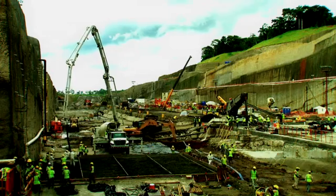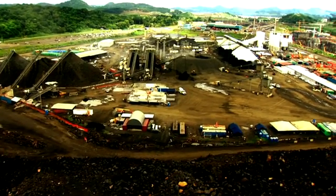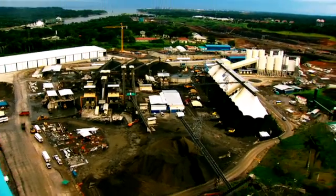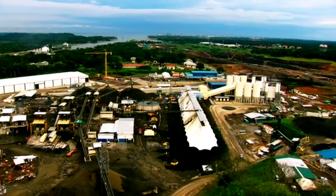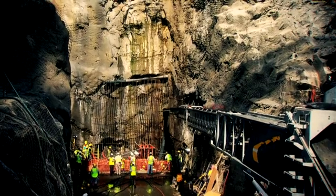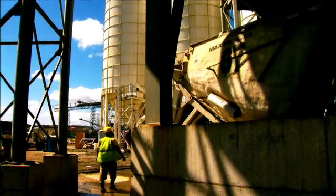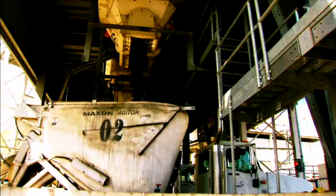The contractor built two industrial parks, one on the Pacific and one on the Atlantic side, that will produce the 4.8 million cubic meters of concrete required for the locks. These are considered the largest in the region. Each park is able to produce up to 500 cubic meters of concrete per hour.